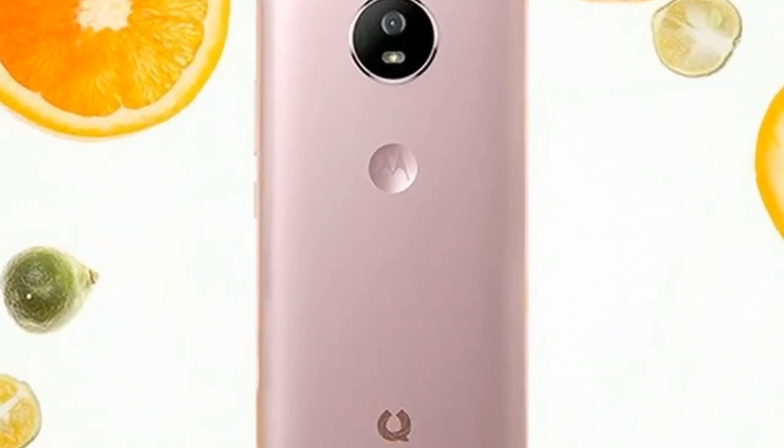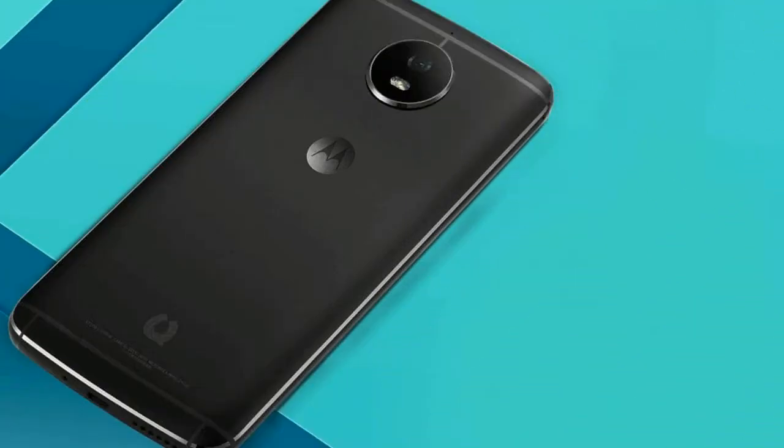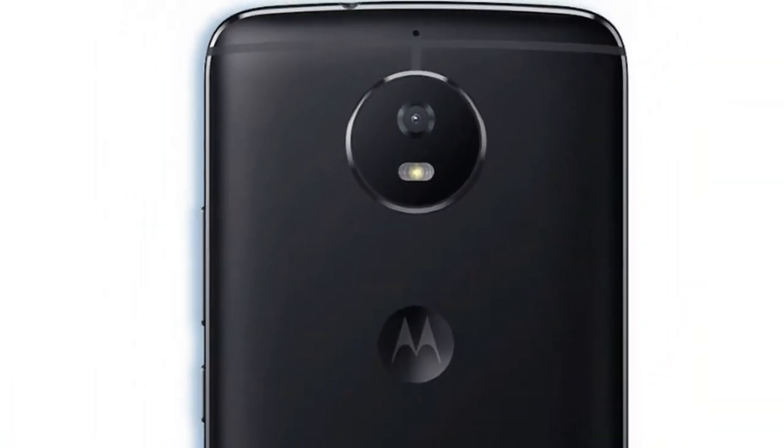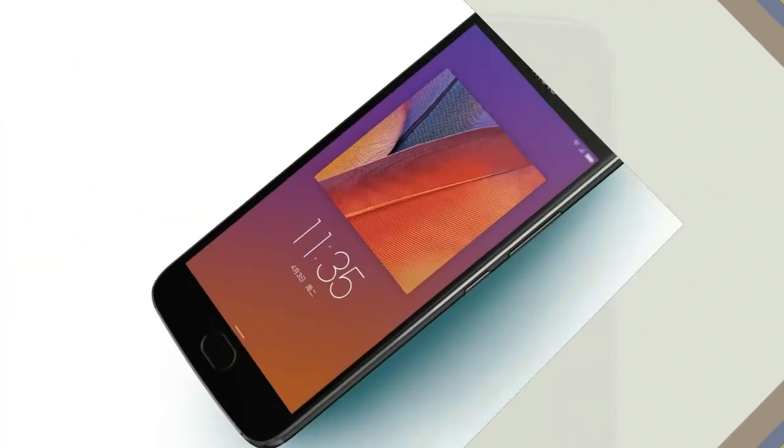In terms of camera capabilities, the smartphone sports a 16MP rear and front camera with LED flash and f/2.0 aperture. The smartphone is backed by a 2800mAh battery and offers 4G VoLTE, 3G, Wi-Fi, Bluetooth, and GPS as connectivity options.